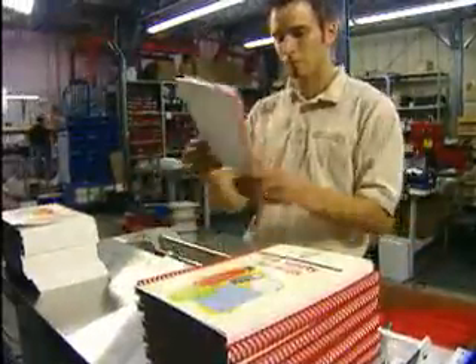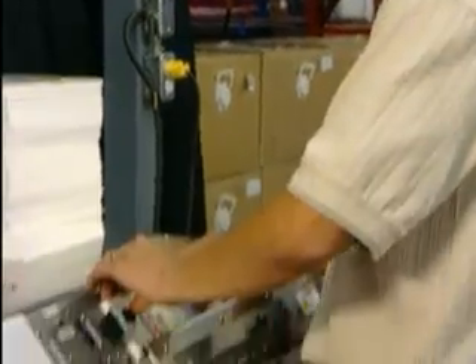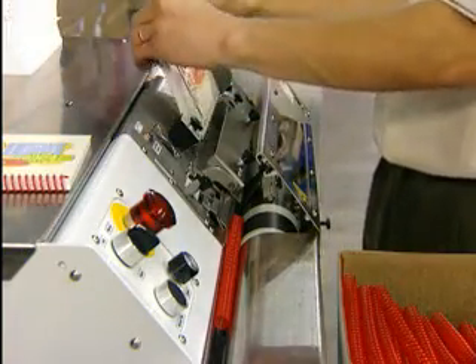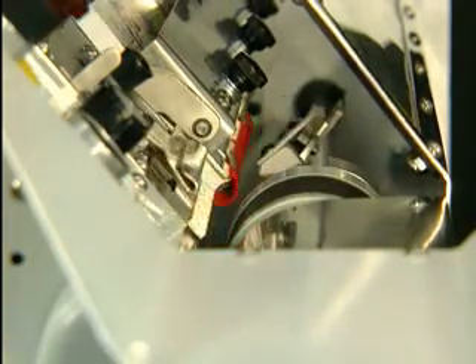Simplicity. Flexibility. Productivity. For nearly four decades, these objectives have defined Gateway's approach to bookbinding. Now with the introduction of the PBS 3000 QS quick setup automatic coil inserter, all three are about to be taken to an entirely new level.